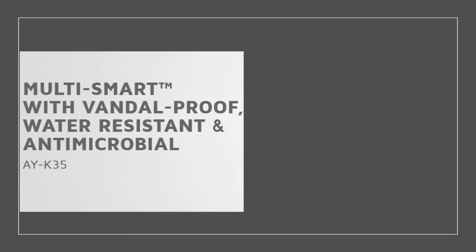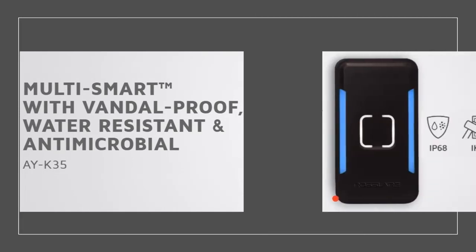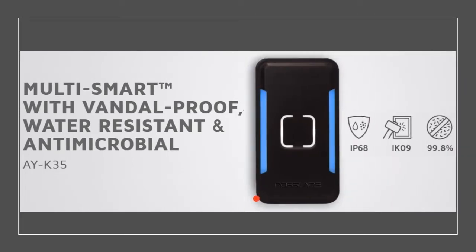The reader is now more protected than ever. It is dust and water-resistant, including vandal-proof and antimicrobial properties to reduce the risk of contamination while increasing physical access control security.